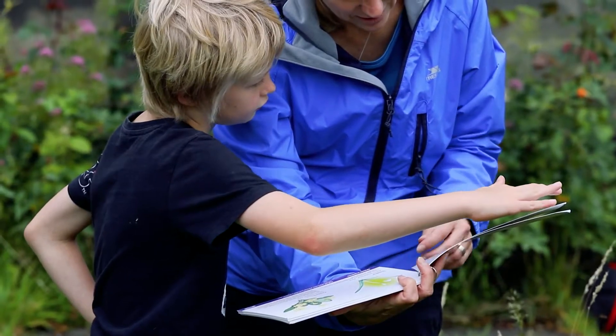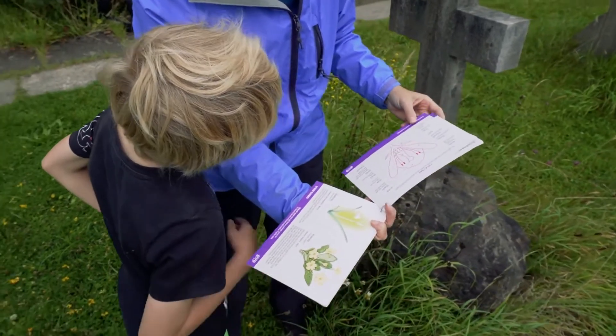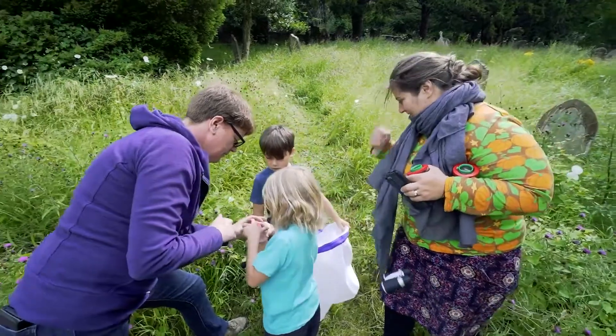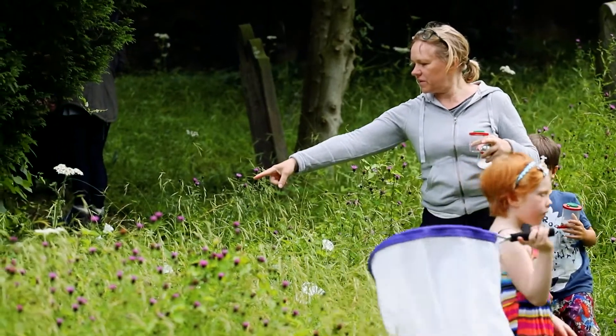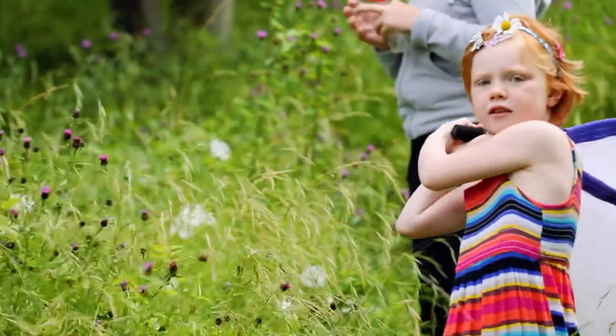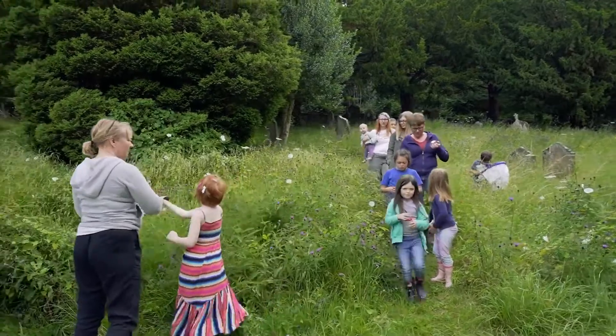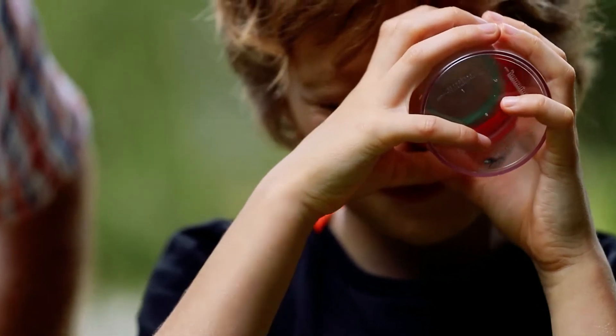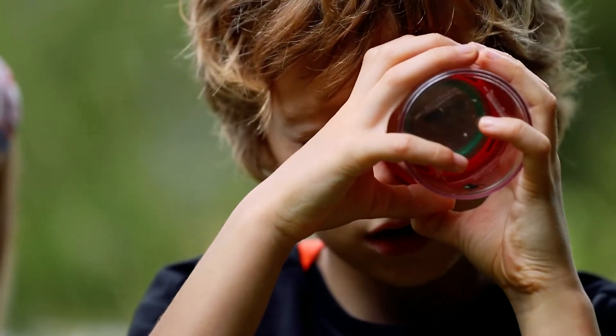I think this approach benefits us because as well as bringing the learning to life, it's very interactive, and being outside I think they concentrate a lot better — there's something much more relaxing about being in the fresh air. Every time you come you learn something new about an insect or a flower, and it's reinforcing these things. The more you do it, the more they get a natural feel for it, and when we go out for other walks they can pick up a flower or look at an insect and you can see that it all goes in.